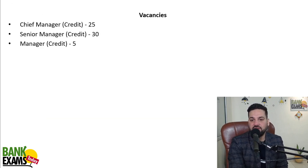There are 25 vacancies for Chief Manager, 30 for Senior Manager — that is Scale 4. Scale 3 is Senior Manager and Scale 2 is Manager.